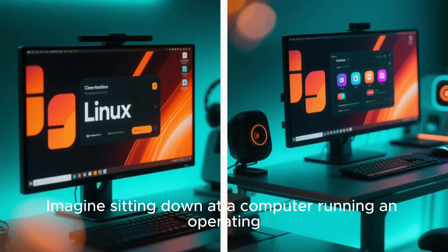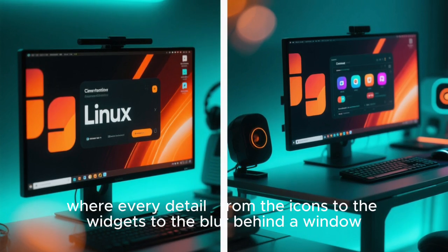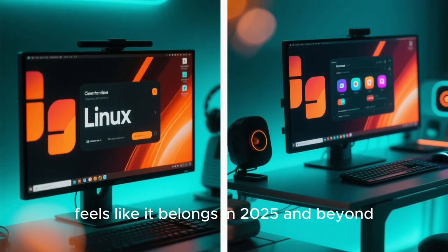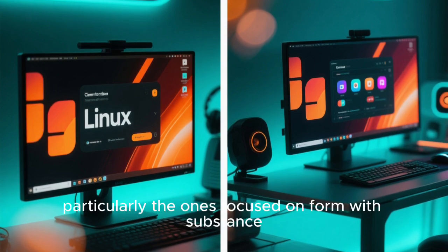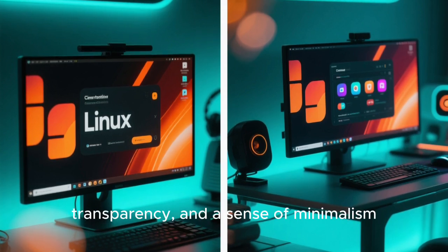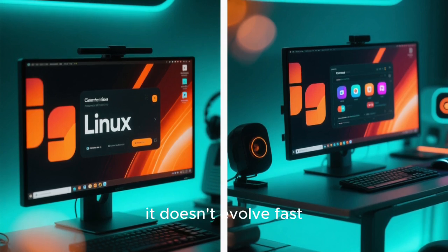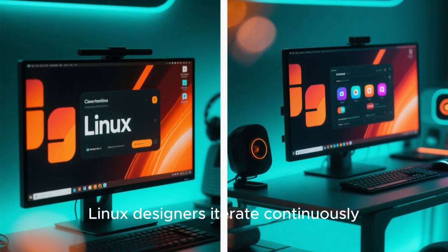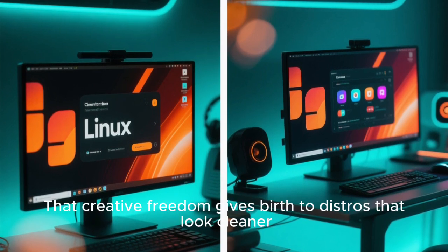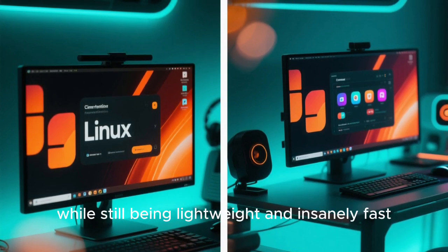Imagine sitting down at a computer running an operating system that looks like it was designed by a team of futuristic UI scientists, where every detail from the icons to the widgets to the blur behind a window feels like it belongs in 2025 and beyond. This is where Linux distros shine, particularly the ones focused on form with substance. Mac OS has relied on materials, transparency, and a sense of minimalism, but because Apple controls the entire environment, it doesn't evolve fast. Meanwhile, Linux designers iterate continuously, experiment boldly, and listen directly to the community. That creative freedom gives birth to distros that look cleaner, more customizable, and visually superior to Mac OS, while still being lightweight and insanely fast.